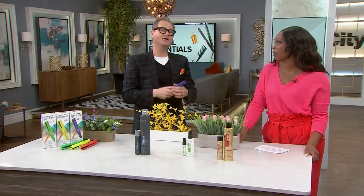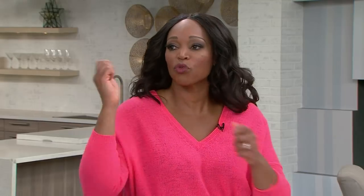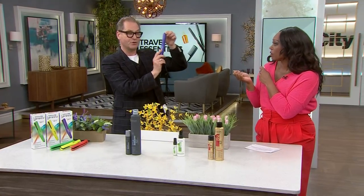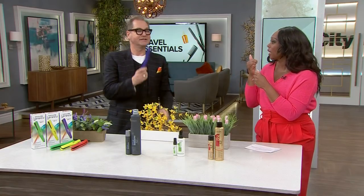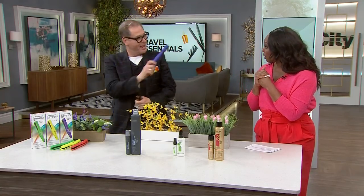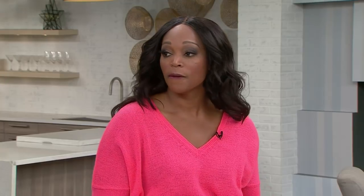To curl with it, start wrapping the hair looking at the iron — put it in your hair looking at it, then turn it behind and pull down. That's the trick. And it's dual voltage, so it's safe to use internationally. That's really all you need in your suitcase.